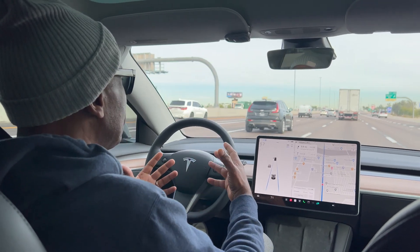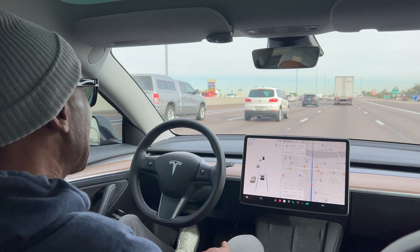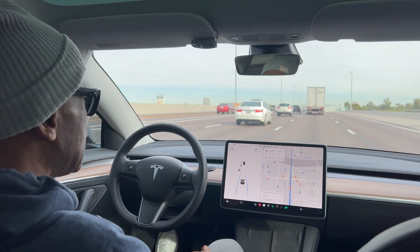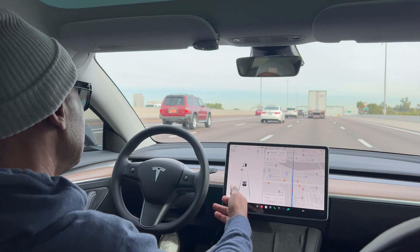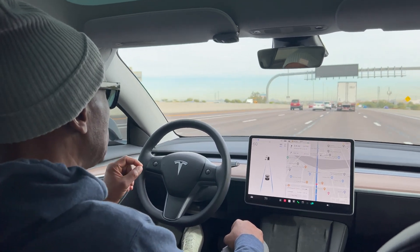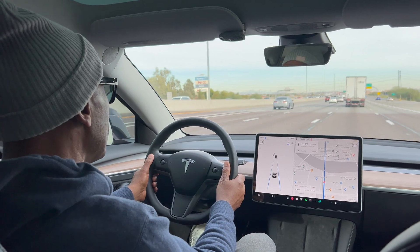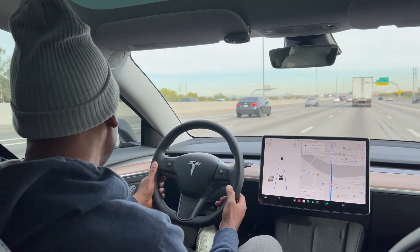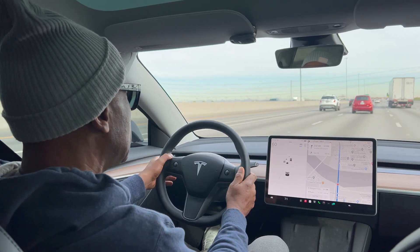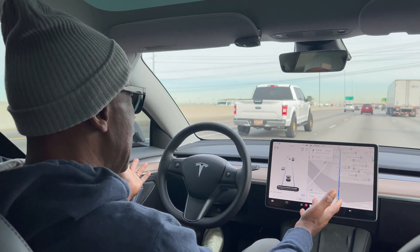The advantage of Tesla Autopilot is it takes a little bit of stress out of driving. I don't even have my hands on the wheel. This does take some real trust in technology to be driving 55, 60, 70, 80 miles an hour hands-free. One consideration is you should always keep your hands on the wheel. If I want to make a left-hand turn and I move the steering wheel, it disengages the Autopilot. To put it back on, I just click on it again.